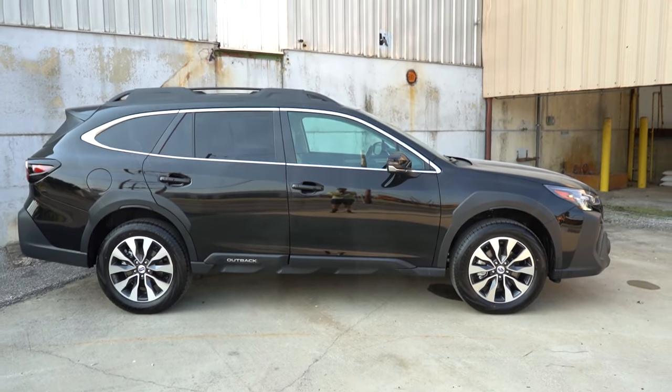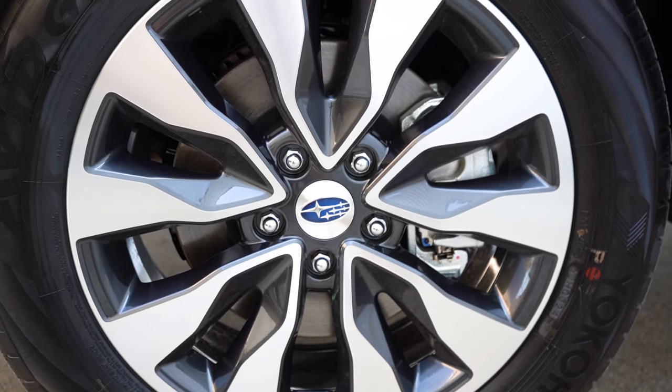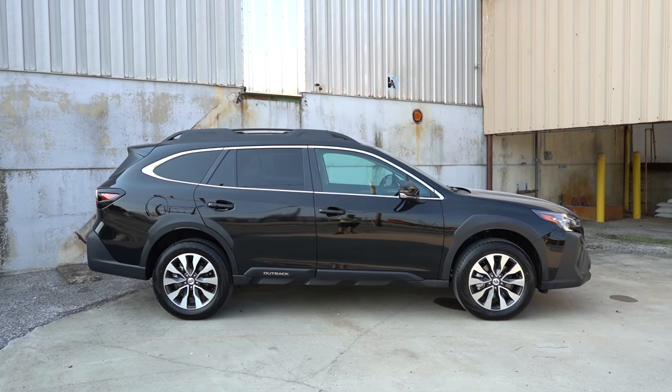Taking a look at the wheel setup, you're going to find 18-inch alloys wrapped in Yokohama tires. That pretty much rounds out the side profile. Let's swing around to the back.